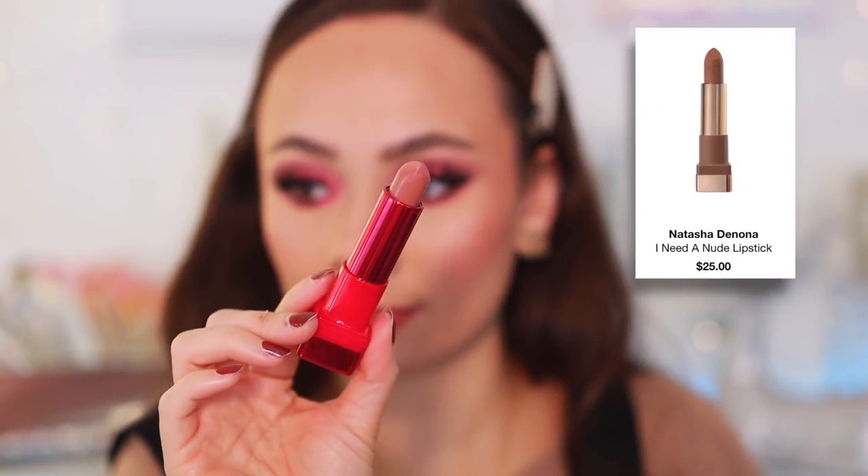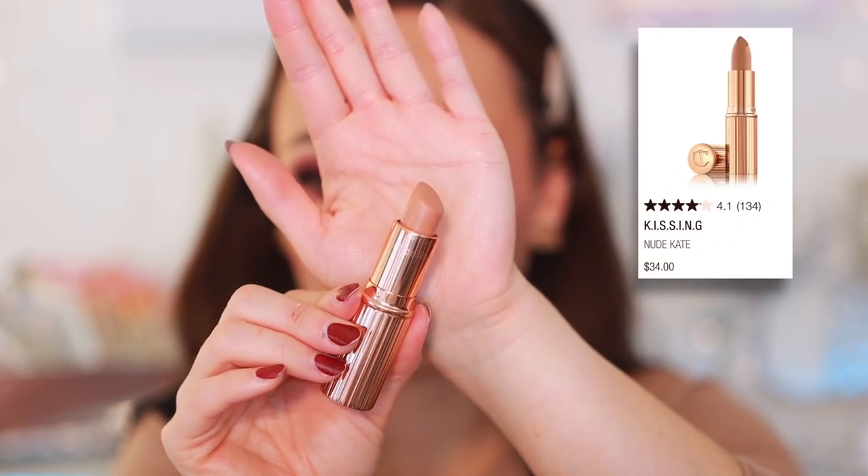Moving on to lipsticks — starting with what I'm wearing today: the Natasha Denona I Need a Nude Amorosa Lipstick. It's a neutral rose — pinky but cool-toned. If you like purple or pink eyeshadow looks, you need this lipstick — it goes with any purple or pink look. I love the Natasha Denona formula because it's so creamy, comfortable, and moisturizing.